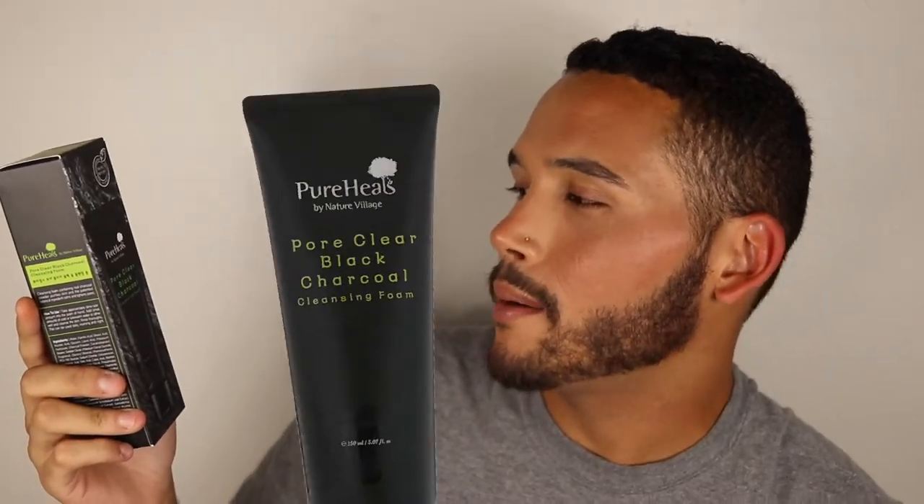I forgot to mention that this also came in the box — the Pure Heels Pore Clear Black Charcoal Cleansing Foam. I used this yesterday when I first filmed this video and it was amazing. A little bit does go a long way, the ingredients feel great, it's just great. And it's cute.